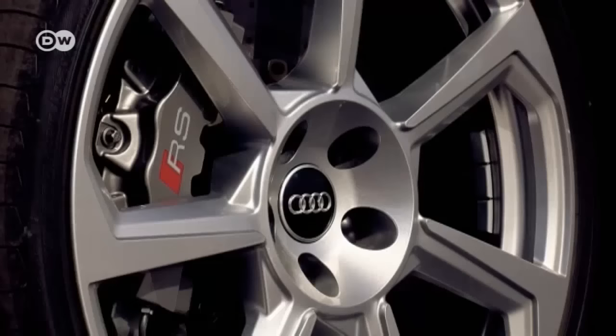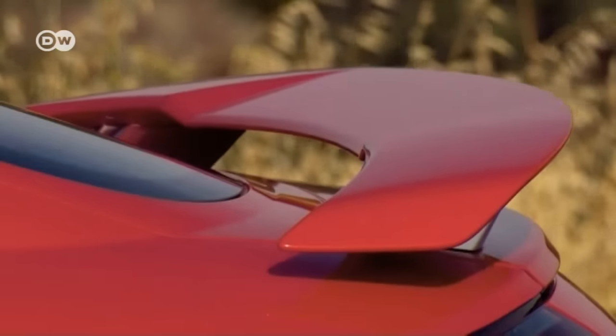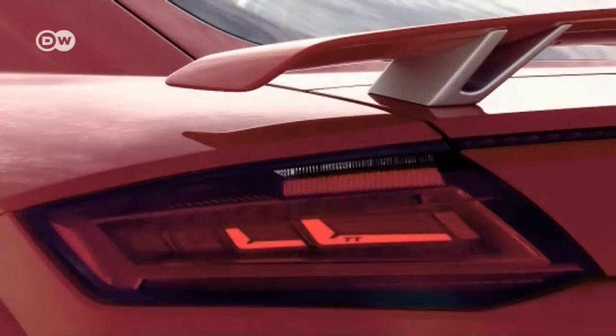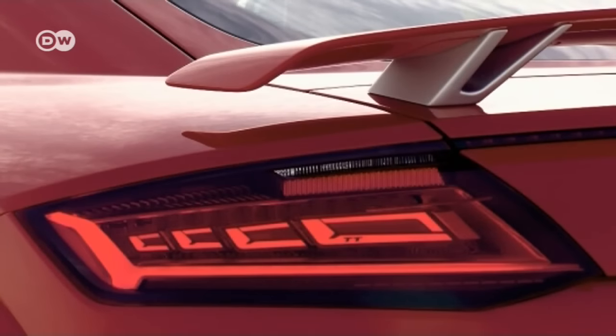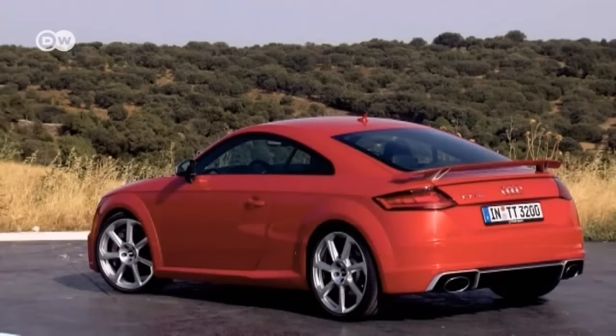The car has the typical sound of a five-cylinder engine and two oval exhaust tailpipes. New Matrix OLED taillights with a 3D design are eye-catchers — this is the first time they've been part of a standard Audi.